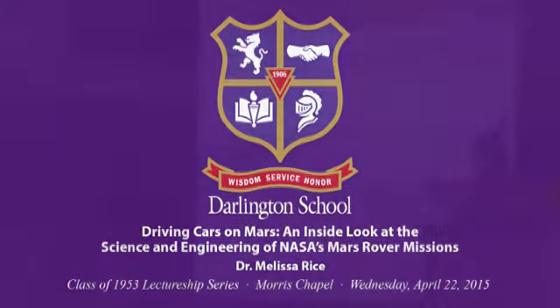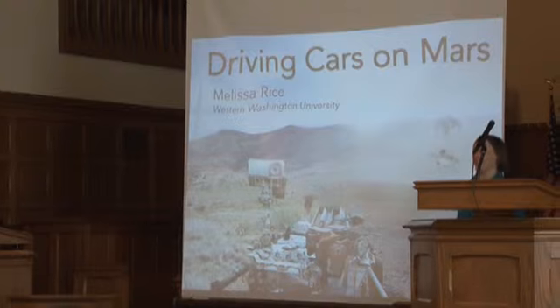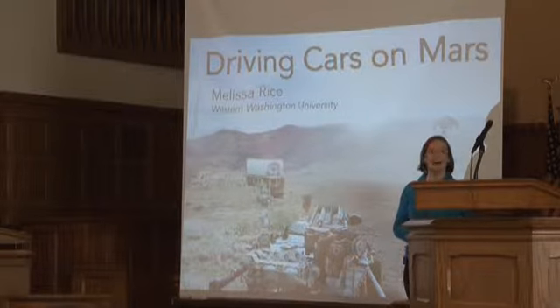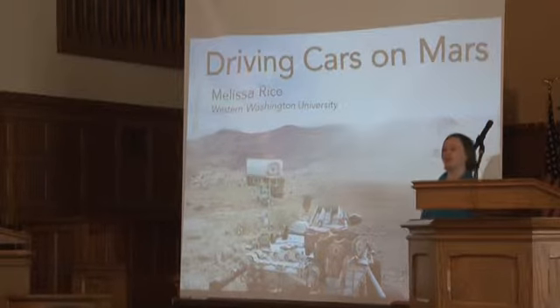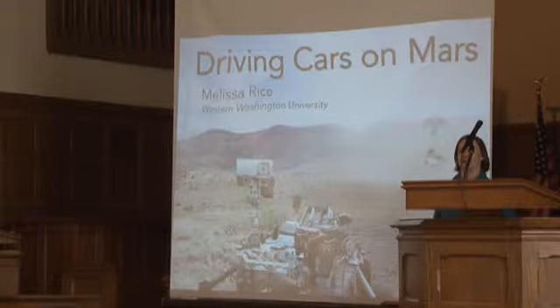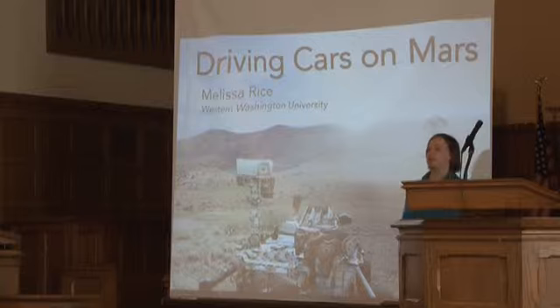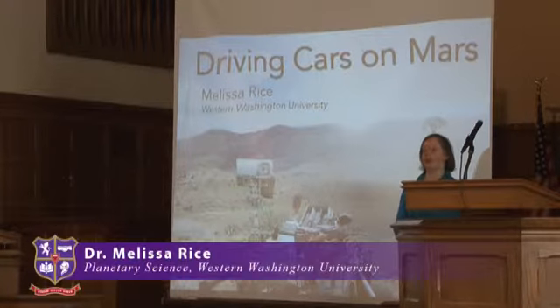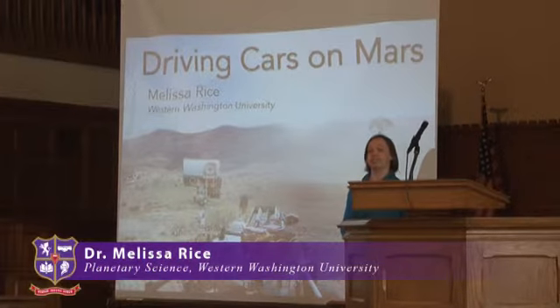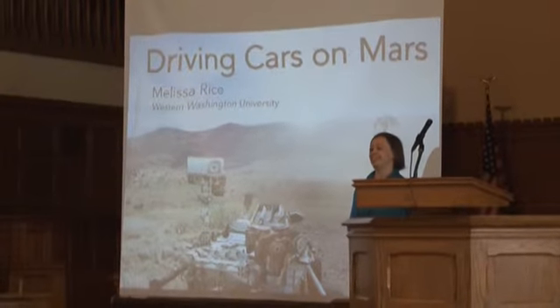I'm very honored to be here today. Thank you to the class of 53 for inviting me to speak, and thank you students for hosting me in some of your classrooms this morning. I enjoyed a chance to speak with a few of you one-on-one. I have a bit of family history here — my great-grandfather Dee Donaldson taught science here, so I'm honored to be part of a tradition of sharing the excitement of science at Darlington.